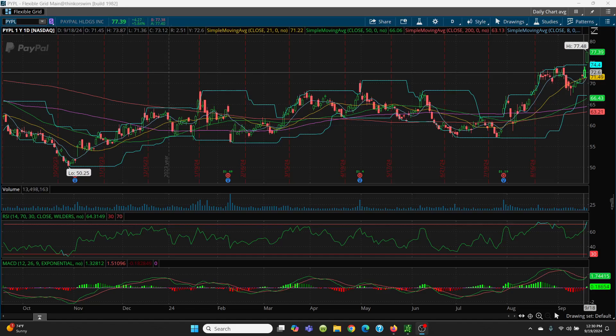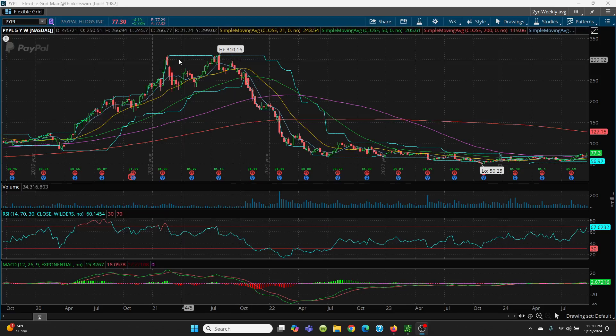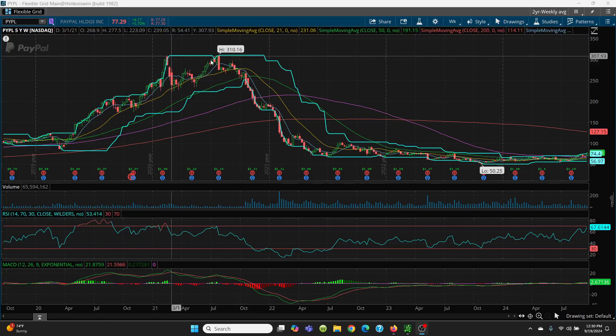Let's take a look at PayPal on a weekly chart. Here's PayPal on a weekly chart. You can see here how this sold right off — it had that 3.10 level. When you look at the top of this candle, you have 3.09.14, and then it rallied up to 3.10.16. What you have is a double top situation.